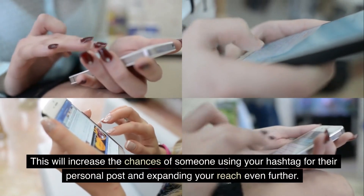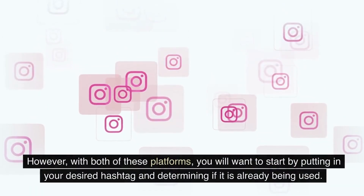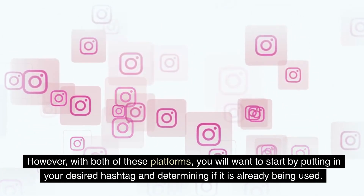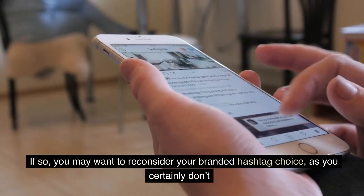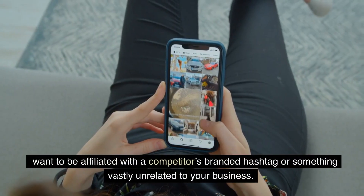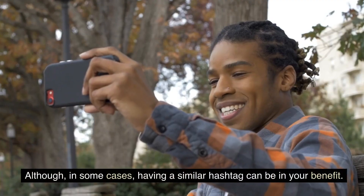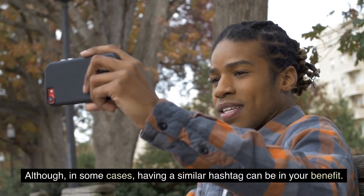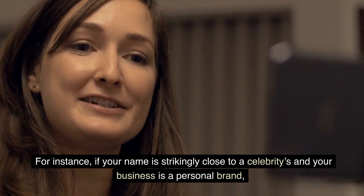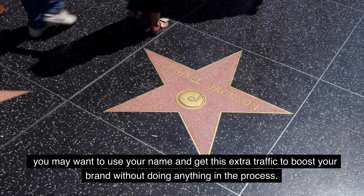This will increase the chances of someone using your hashtag for their personal post and expanding your reach even further. However, with both of these platforms, you will want to start by putting in your desired hashtag and determining if it is already being used. If so, you may want to reconsider your branded hashtag choice, as you certainly don't want to be affiliated with a competitor's branded hashtag or something vastly unrelated to your business. Although in some cases, having a similar hashtag can be a benefit — for instance, if your name is strikingly close to a celebrity's and your business is a personal brand, you may want to use your name and get that extra traffic to boost your brand.